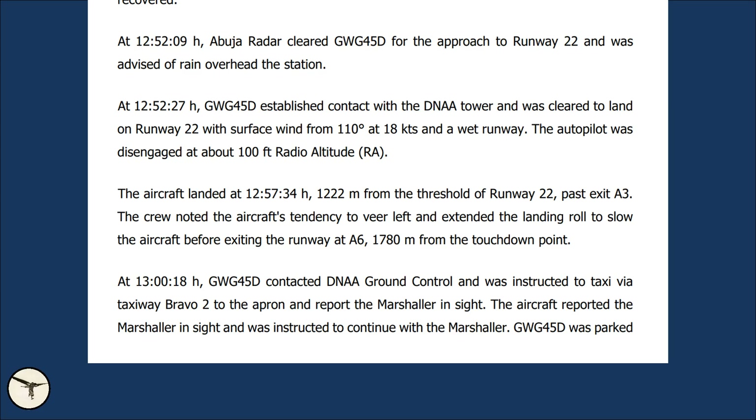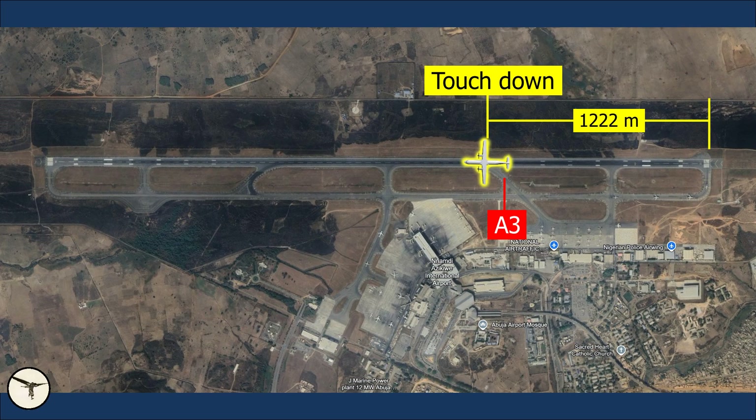That gives a 6-knot tailwind component, which is well inside the limitation of 10 knots tailwind. The autopilot was disengaged at about 100 feet radio altimeter. The aircraft landed at 12:57:34, 1,222 meters from the threshold of runway 22, past exit Alpha 3 — beyond the touchdown zone, which is 900 meters long.